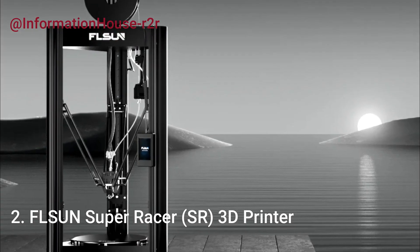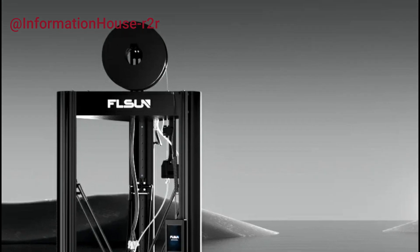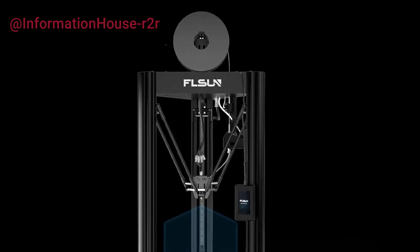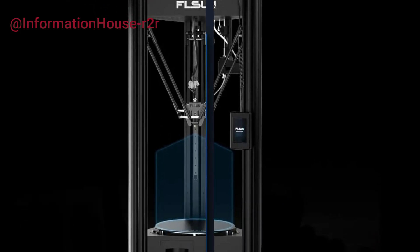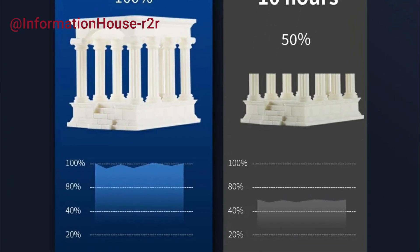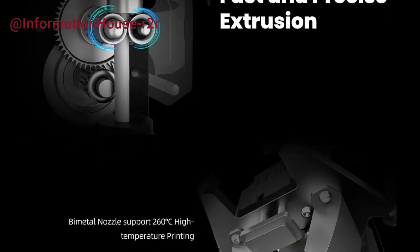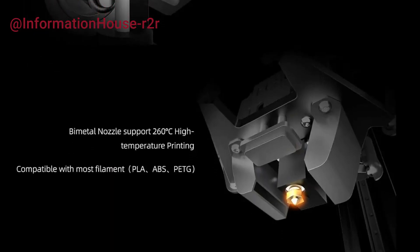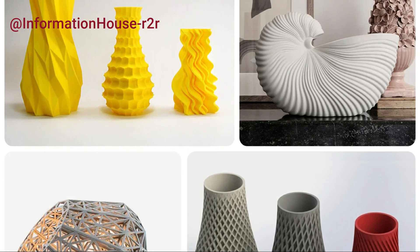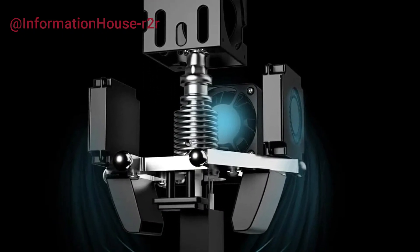Number 2: Felsun Super Racer 3D Printer. The Felsun Super Racer is a Delta High-Speed FDM 3D Printer, featuring a removable lattice hotbed and a powerful 32-bit processor for fast, precise printing. This machine is designed for speed and stability, delivering impressive print quality even at high velocities. Ideal for hobbyists, prototypers, or professionals looking to boost productivity, the SR is known for its reliable performance and user-friendly setup. This unit ships quickly from the U.S. or EU warehouse for faster delivery.